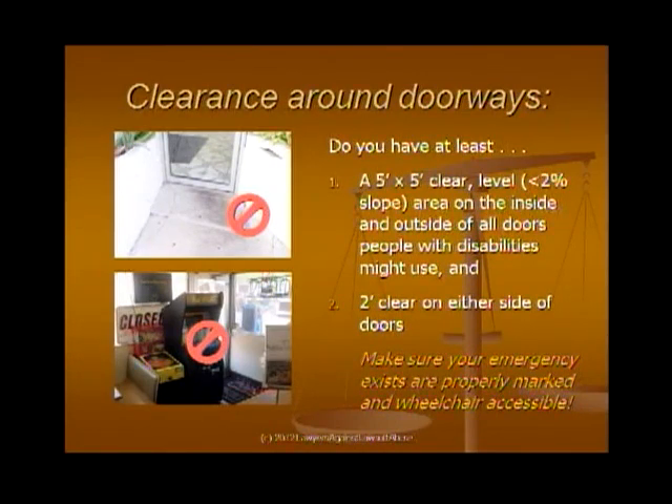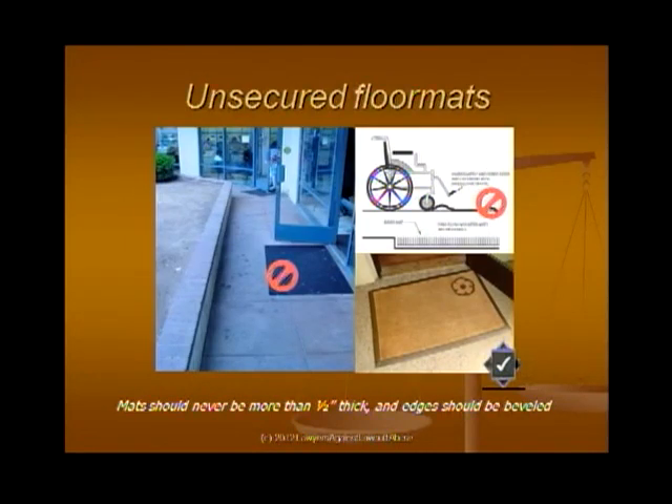Emergency exits are a growing group of claims — be sure your emergency exits are wheelchair accessible. Placing video equipment in a corridor could make it difficult for someone to get out in a hurry. Also look at the path between floor mats and doors: someone in a wheelchair couldn't get through a narrow path. Some manufacturers claim their mats are ADA accessible, and beveled edges are helpful, but the very best solution is an embedded grate. I've actually seen someone in a walker trip over a floor mat right in front of me.